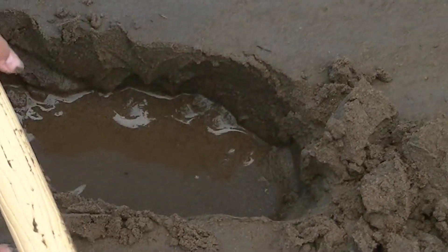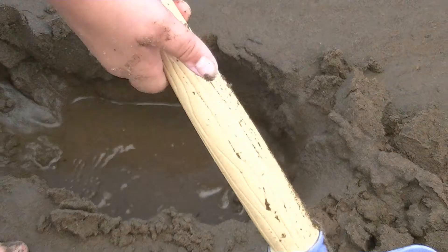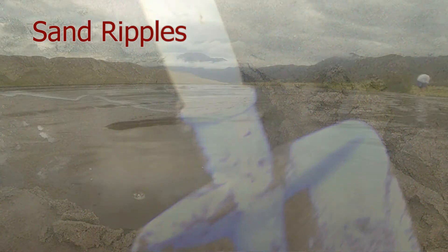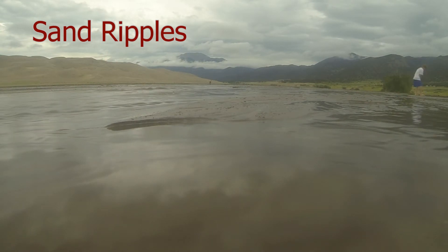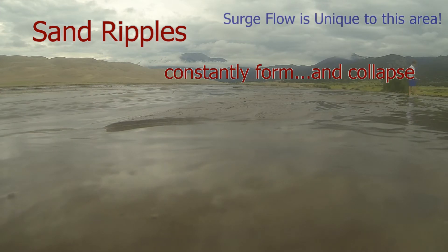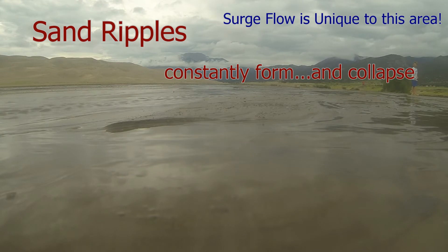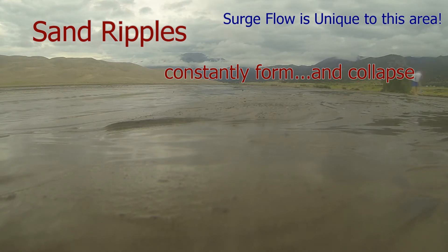Visitors can be seen discovering the surge phenomenon firsthand. When asked what's filling a hole in the sand, a child answers: "Water!" — because the water is traveling through underneath. Watching the surge flow come down Medano Creek constantly reshapes the creek — where the water flows, how deep it is, and how many ridges and ripples appear — making it a constantly changing and fascinating thing to watch.